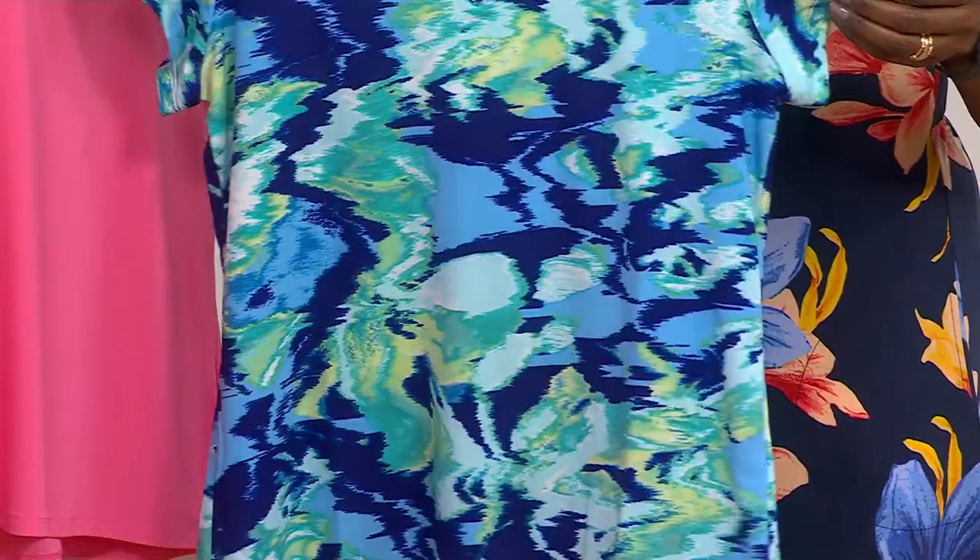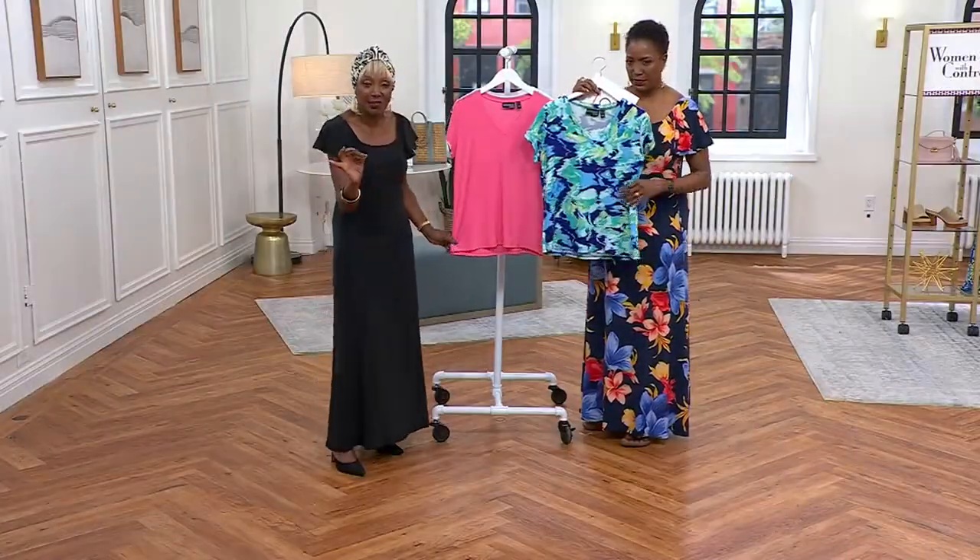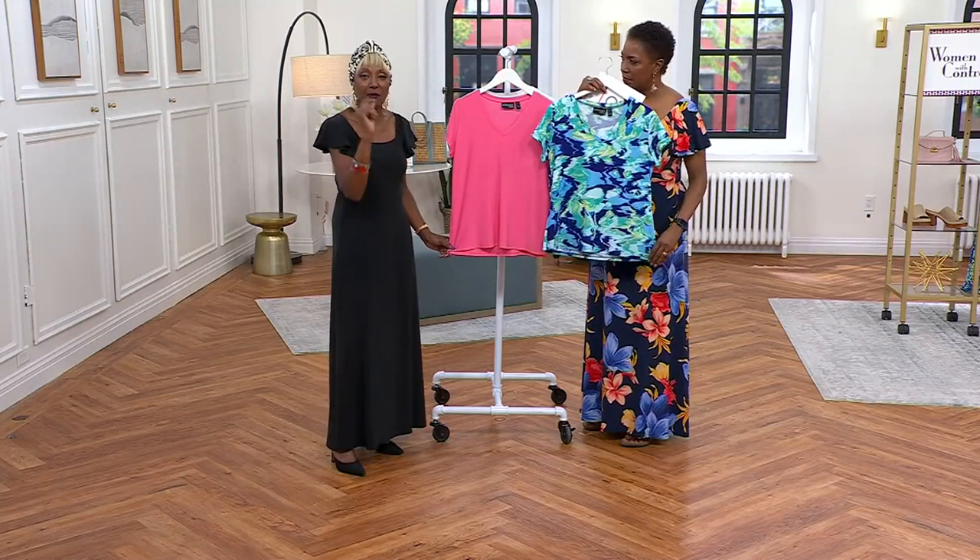I'm ready to go — oh, and the turban! Easy pieces that are seasonless. Pop them in the washing machine, pop them in the dryer, pop them on your body.